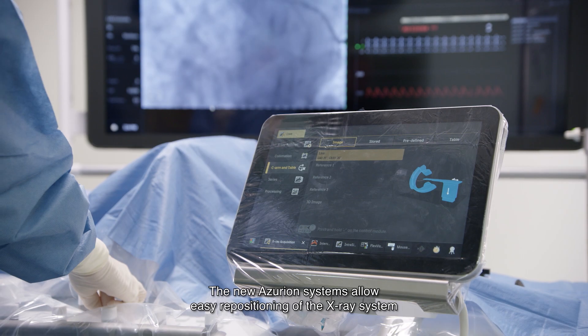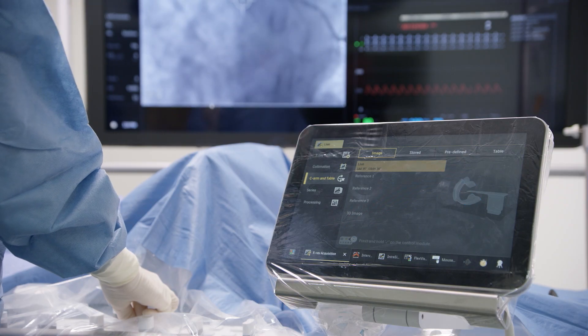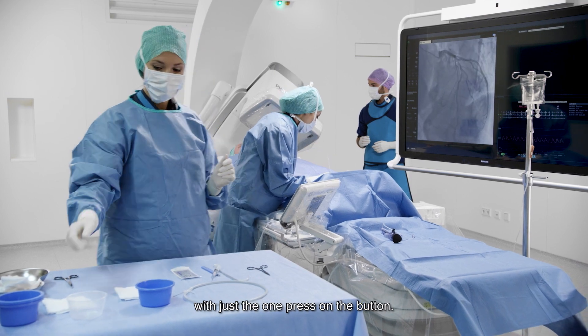The new Azurion system allows easy repositioning of the X-ray system while doing an angiogram. Then full system APCs allow you to come back to that exact same position with just one press of a button.